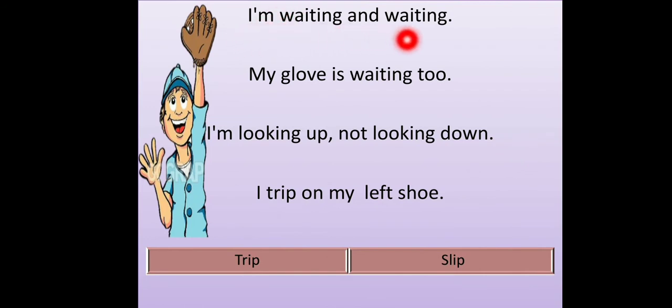I'm waiting and waiting. My glove is waiting too. I'm looking up, not looking down. I trip on my left shoe. So the boy was waiting with his open hand — he was waiting for the ball, continuously looking up. Because he was not looking down, he tripped or slipped on his left shoe. 'Trip' means slip.